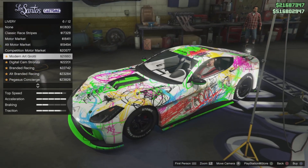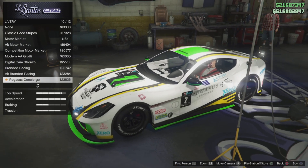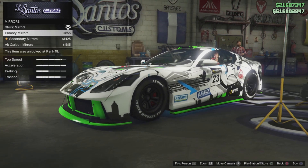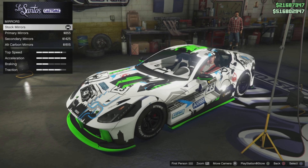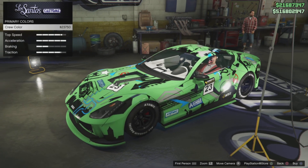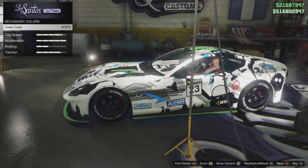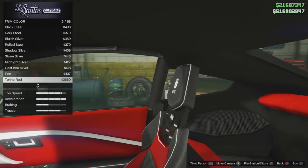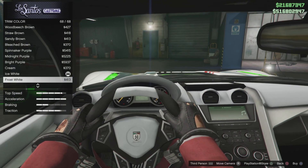I really appreciate the detail that whoever does the cosmetic designs at Rockstar puts into GTA. It's appreciated — we notice it. The performance is there, the customization is there, and because of the buff it just drives really good. A couple of things held back the Komoda — the motor and the interior — but on the Itali GTO all those things are there. You can adjust the color of the interior and the trim, which helps accent the paint of the car and adds to your customization.